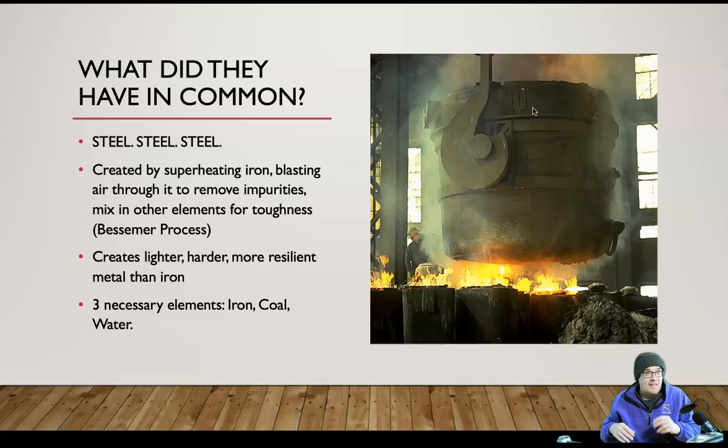Then you add in other things — I'm not a metallurgist, but sometimes it's zinc or other materials that get put in with the iron ore in what's called the Bessemer process to make steel out of iron. What does it make? It creates a lighter, harder, more resilient metal than iron — something that won't crack in the cold, something that is lighter than iron and can be pulled by one horse, and something more resilient that won't just break or chip when it hits something.